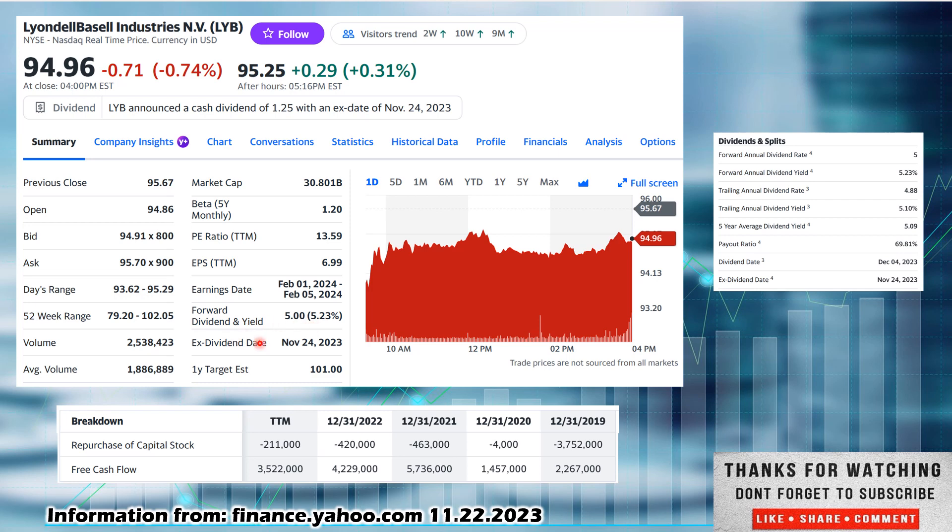You would have needed to buy them today or own them today to be in line for this next dividend, as the ex-dividend date is on Friday. You need to buy the day before or sooner before the ex-dividend date — if you buy on the ex-dividend date, you will not get the next dividend. Tomorrow is not a trading day; it is Thanksgiving, so you would have needed to own them today. Now, I like to get into statistics to see if there is potential undervaluation. To do that, we are going to look at dividend yield theory. Looking at the five-year dividend yield average of 5.09%, we compare it to the current 5.23% forward annual dividend yield. Since it is higher than their five-year average, that speaks to some undervaluation, at least according to dividend yield theory.